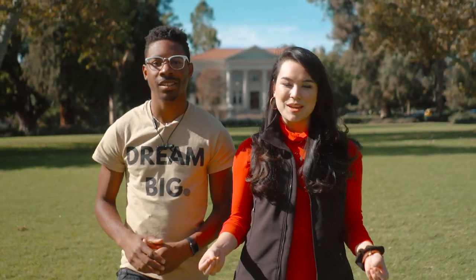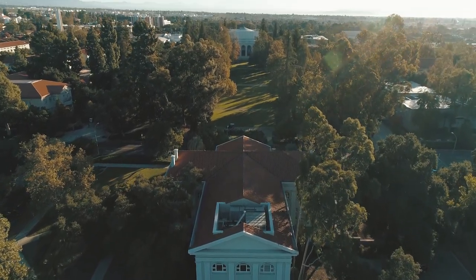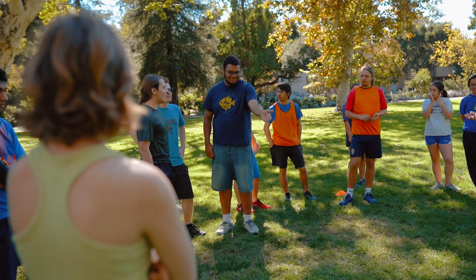We're starting right here in Marston Quad, the beautiful green space at the heart of campus. It's the perfect place to show off our sunny Southern California weather. On warm sunny days — most days, that is — you'll see a lot of students out here standing under all of the trees. Sometimes you'll see an entire class out here on the lawn.